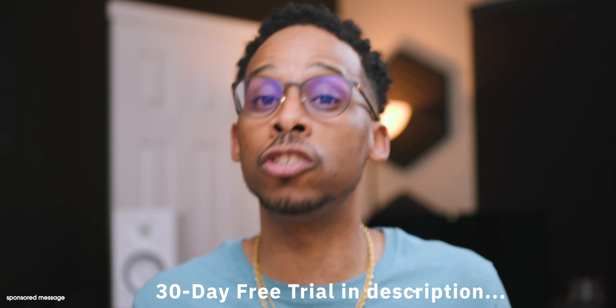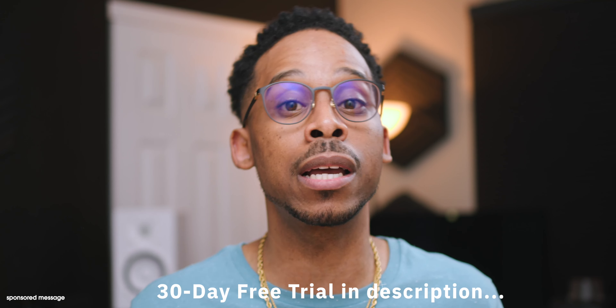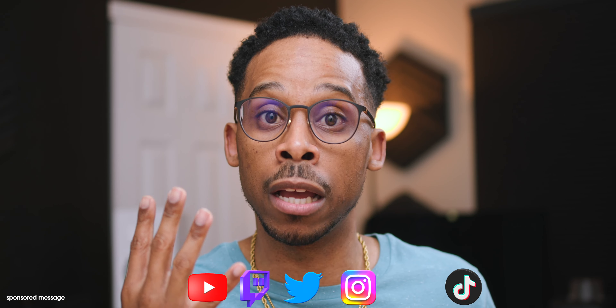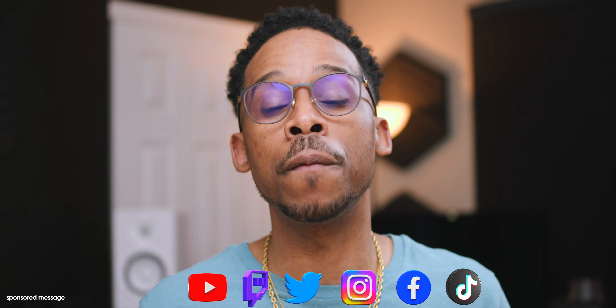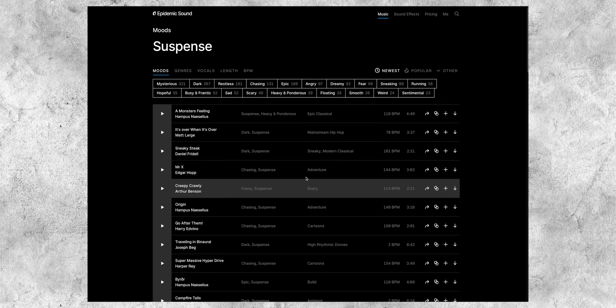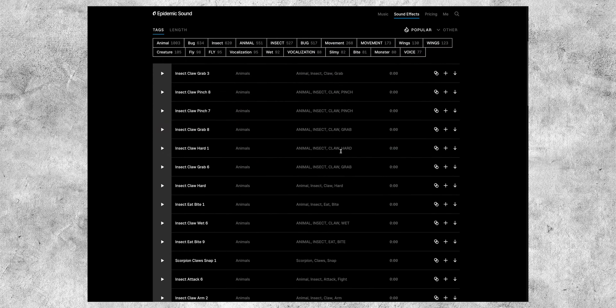I rock with Epidemic Sound heavy because I've been using them since the very early beginning of my YouTube career. If you are a YouTube content creator, you should be using Epidemic Sound. Avoid copyright strikes, DMCA takedowns, and losing your monetization — and this isn't just for YouTube; it crosses over to Twitch, Twitter, Instagram, TikTok, Facebook, and so on.